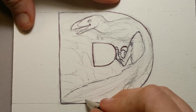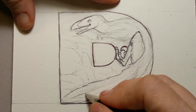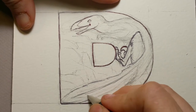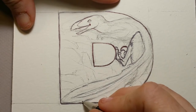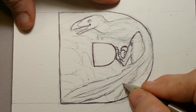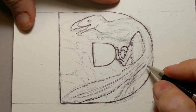Another dinosaur of a little bit different time period — the Velociraptor. I'll probably use a Velociraptor for 'V,' which the Deinonychus is closely related to. Velociraptors have been found primarily over in China, and they're also of a different time period.